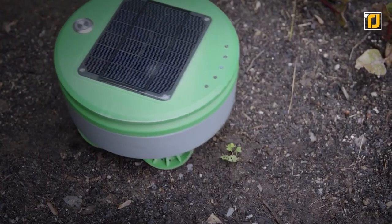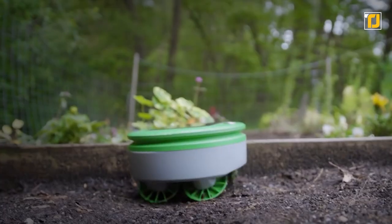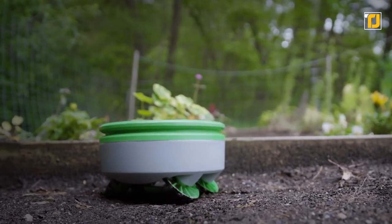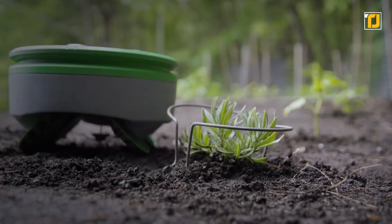Plus, if any of them do manage to somehow sprout still, it's got a trimmer to deal with that too. And if you're worried about your plants getting caught in the crossfire, then you can relax, because Tear-Till's really good at knowing the difference between a weed and a normal plant.